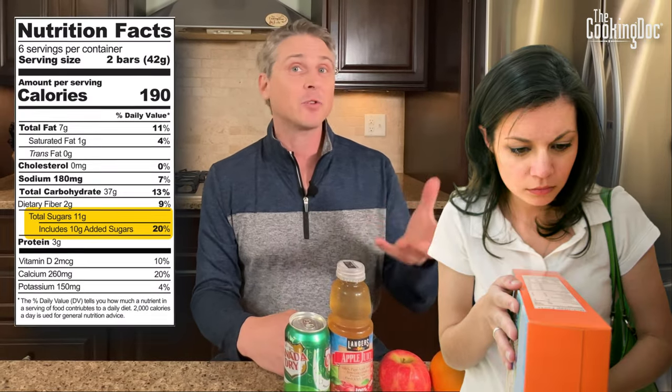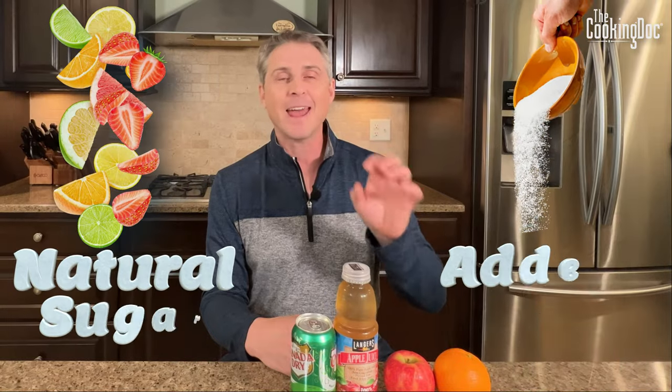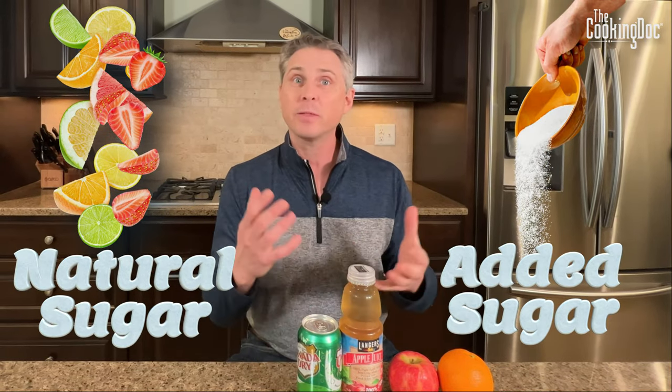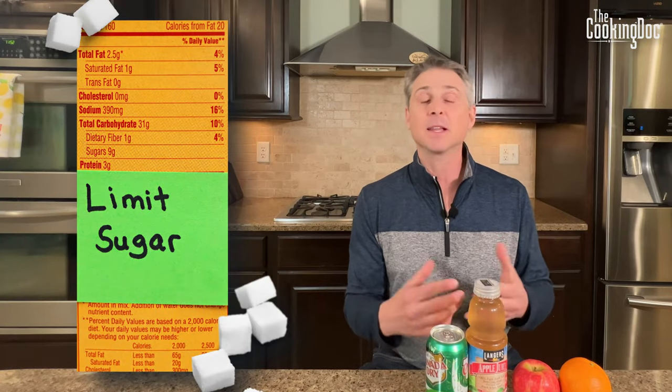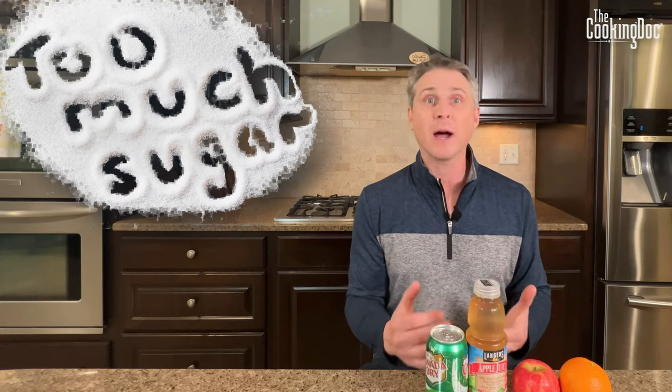You may have noticed when reading nutrition labels that there's a difference between natural sugar and added sugar. Do those make a difference? It's important to understand what those mean so you can make a conscious and smart decision when buying your food. For most of us it makes sense to limit the amount of sugar in our diet, because we usually get too much.